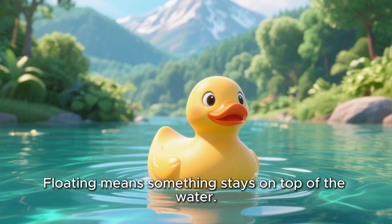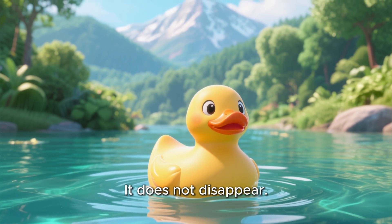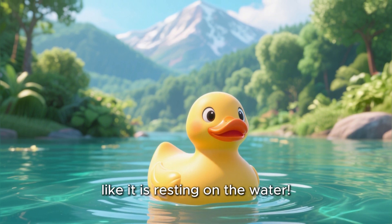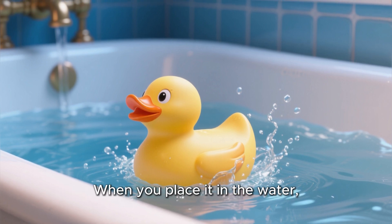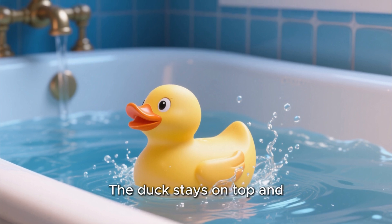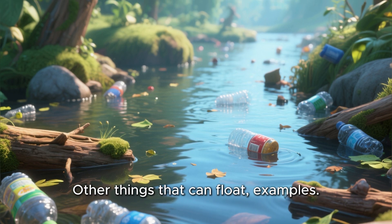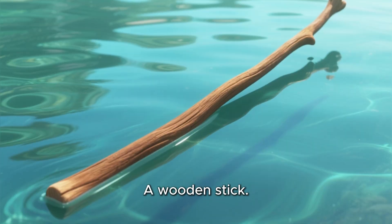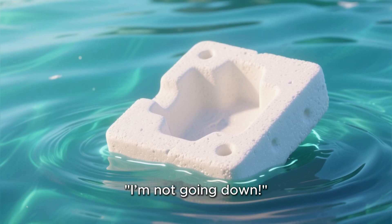What does floating mean? Floating means something stays on top of the water. It does not go down. It does not disappear. It stays right there, like it is resting on the water. Think about a rubber duck in the bathtub. When you place it in the water, what happens? Yes, it floats! The duck stays on top and gently moves around. Other things that can float — a leaf, a plastic bottle, a sponge, a wooden stick. Floating objects like to stay on the water and say, I'm not going down!